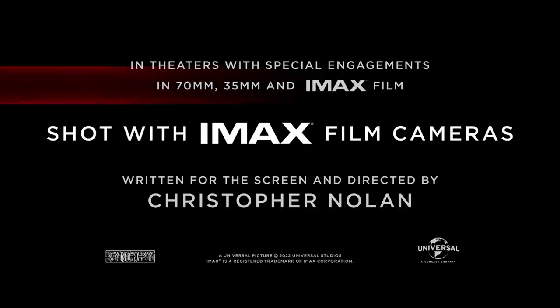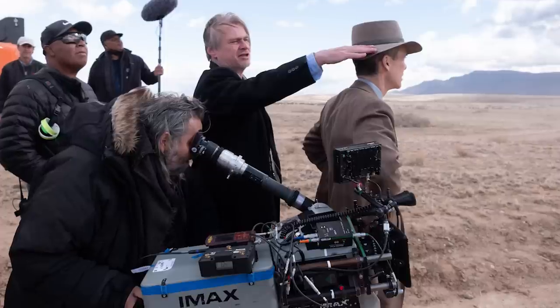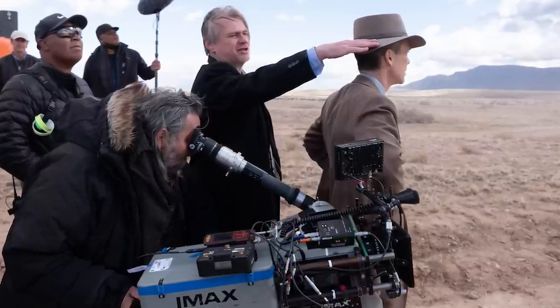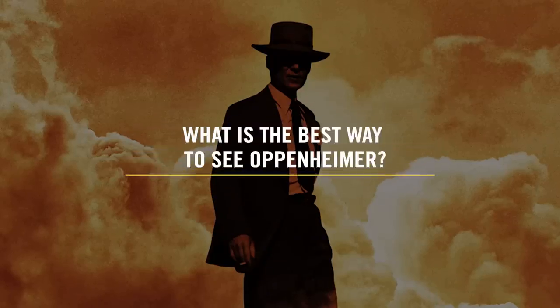What's the best way to see Oppenheimer? An IMAX 70mm film, of course. Let's do some breaking down of why you should see the movie in the grandest IMAX format, some stuff that makes this particular movie special, and what you'll be missing out on if you don't see the movie as director Christopher Nolan intended you to see it.